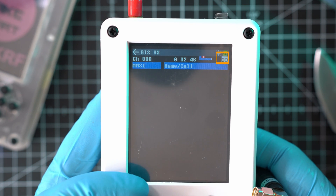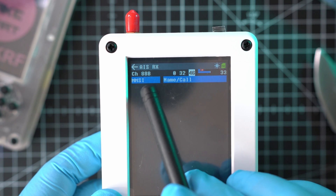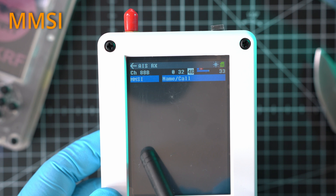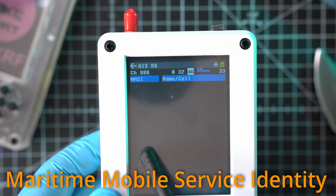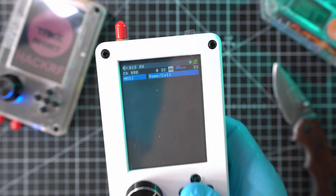It can beep when a signal is received. Signal strength is shown by a horizontal bar. Next is MMSI, which means Maritime Mobile Service Identity, and Name or Call Sign listed here.